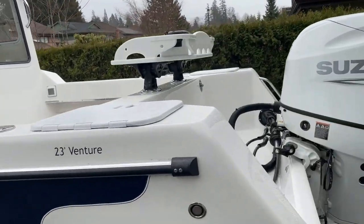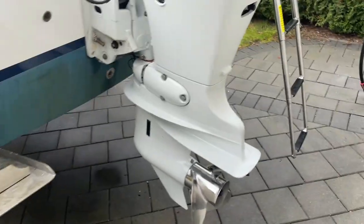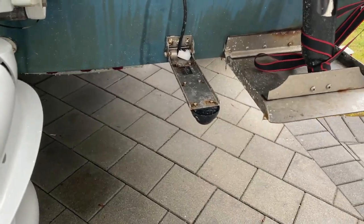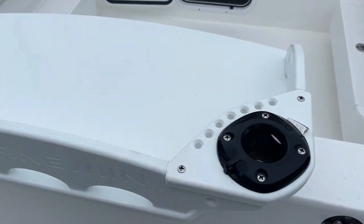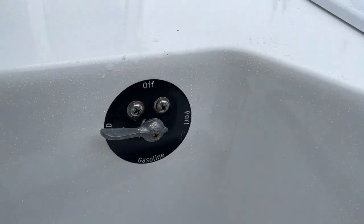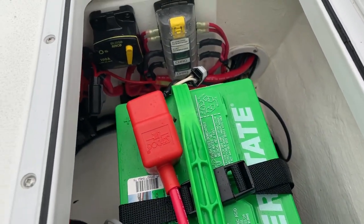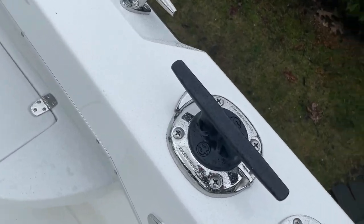Let me give you a walk around. Got trim tabs, a nice little ladder to get you up, and a transducer for the depth sounder. Up the stairs you can see the stainless steel prop. There's a walkby, there's the wash down, and it's got twin fuel tanks so you can alternate. Get you inside — there's all your controls, and there's a battery on the other side as well.